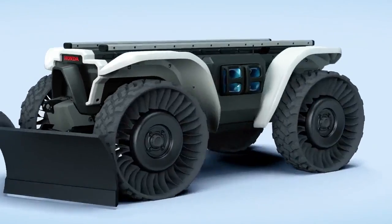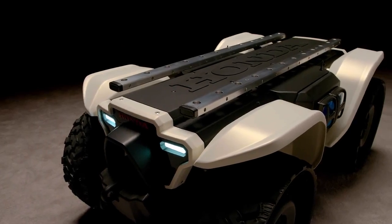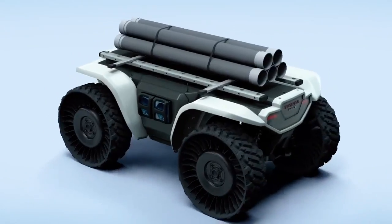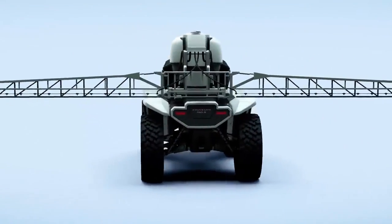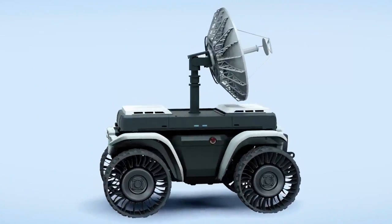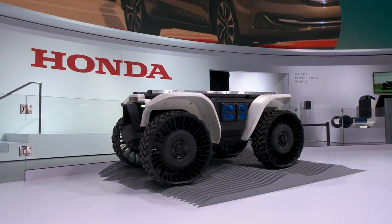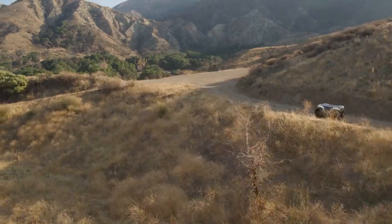The front and rear of the vehicle have attachment points, and the top incorporates a unique rail system that is robust enough to accommodate large accessories and attachments. These systems can all work together while the vehicle is moving, doing different chores at the same time.